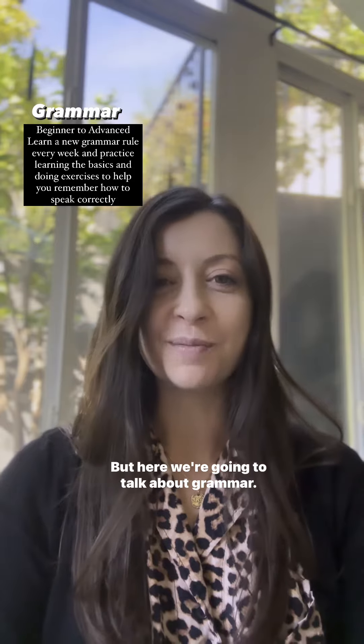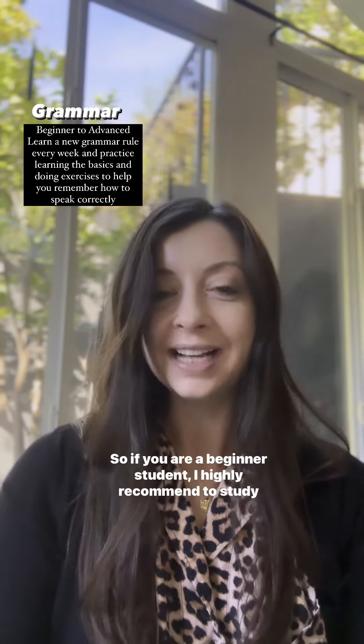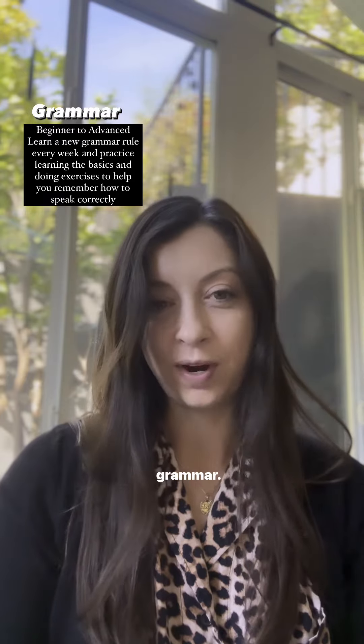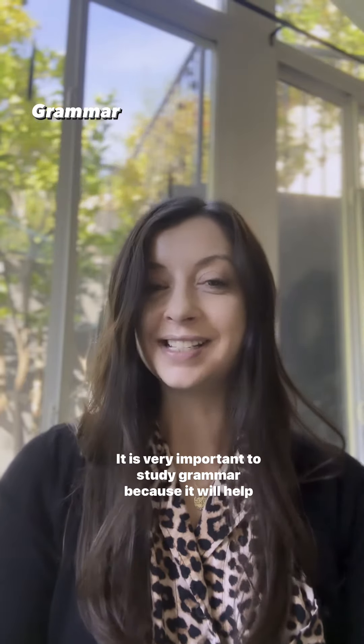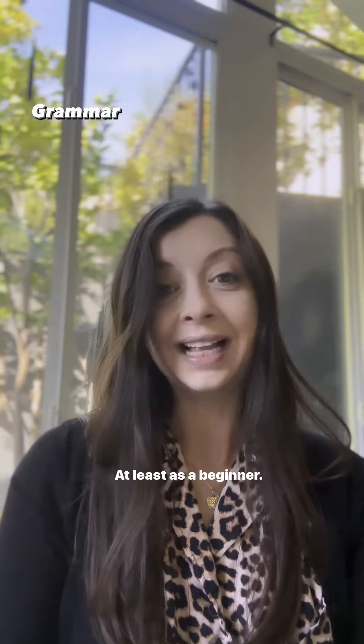But here we're going to talk about grammar. So if you are a beginner student, I highly recommend studying grammar. It is very important to study grammar because it will help you speak correctly, at least as a beginner.